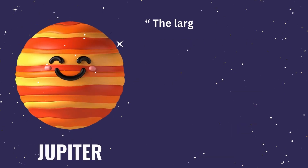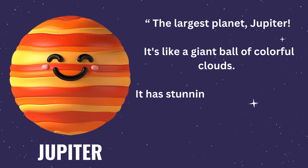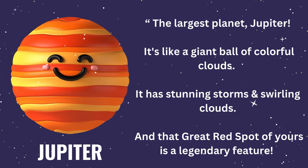Hold on tight, because here comes the largest planet, Jupiter. It's like a giant ball of colorful clouds. It has stunning storms and swirling clouds. And that great red spot is a legendary feature.